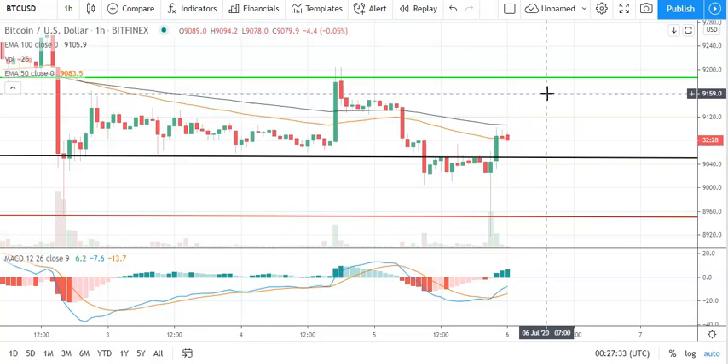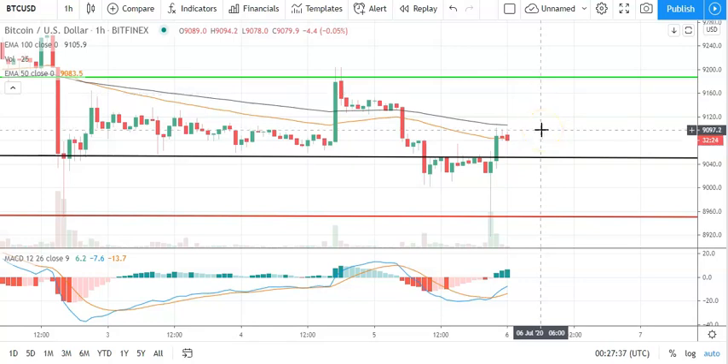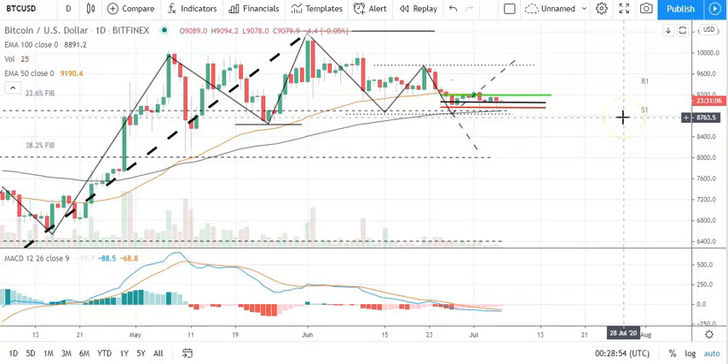Without a broad-based rally, Bitcoin would likely fall short of that first major resistance level and fall through the pivot, which would bring the first major support level sitting at 8,951 into play. An extended sell-off should see Bitcoin avoid the 23.6 Fib at 8,900.